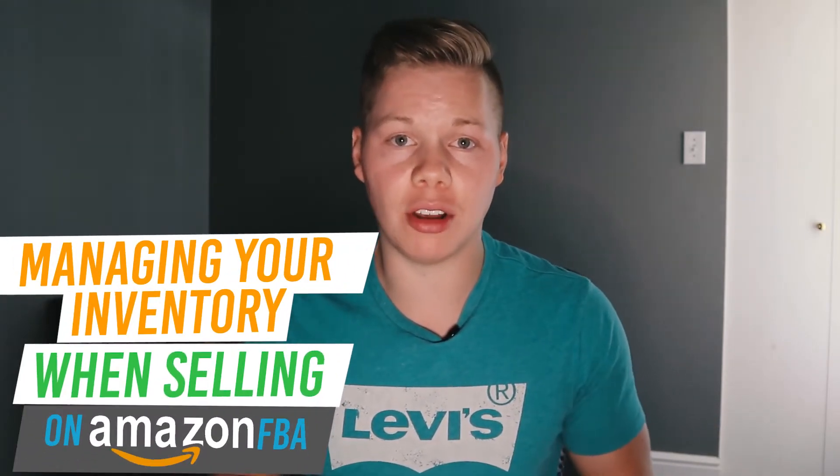What's up guys, welcome back to my channel. My name is Mike Sieben and in today's video we are going to be talking about managing your inventory when selling on Amazon FBA.